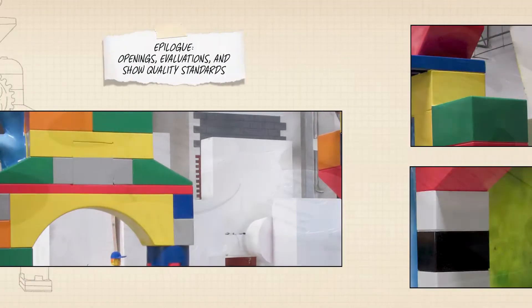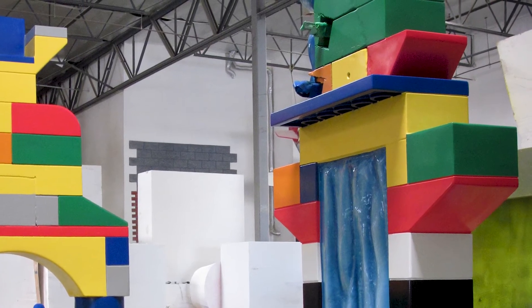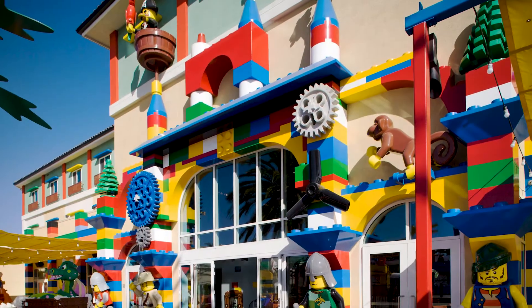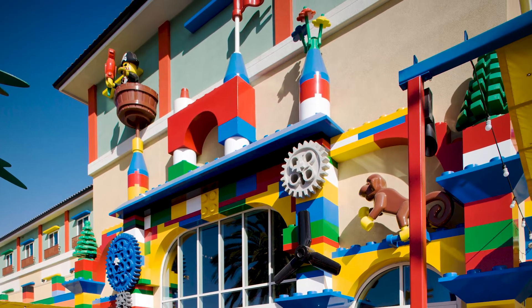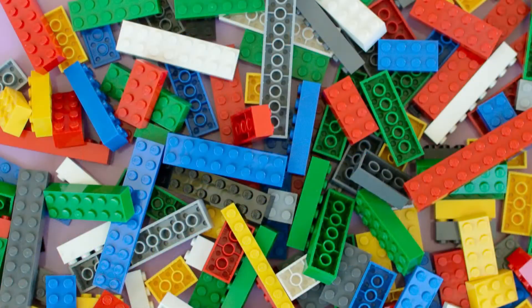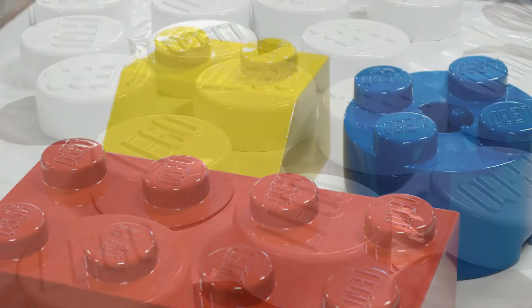A significant technical challenge of this project was integrating dynamic theming into real-world architecture, while staying uncompromisingly consistent with the LEGO brand and its design sensibility. Our team painstakingly studied LEGO models and catalogs to ensure an authentic recreation of the beloved toys.